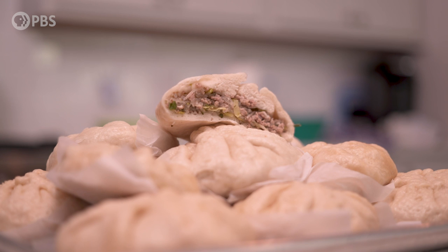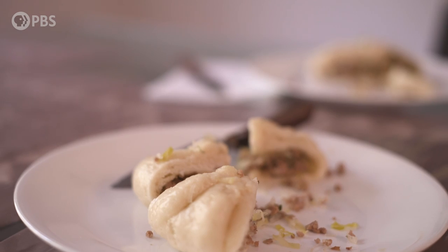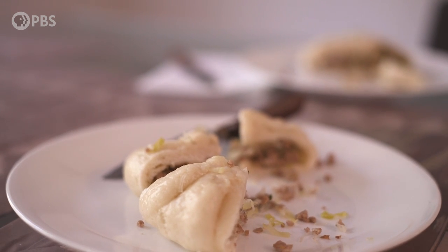For the Hmong people, home is where our people are — it's not really about a country or a state, it's not about a border. That's why we believe that Hmong food isn't about a produce, isn't about a product — it's about the people.